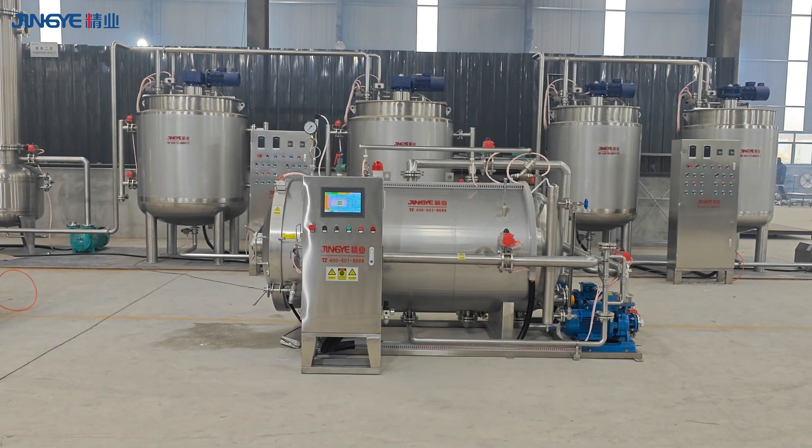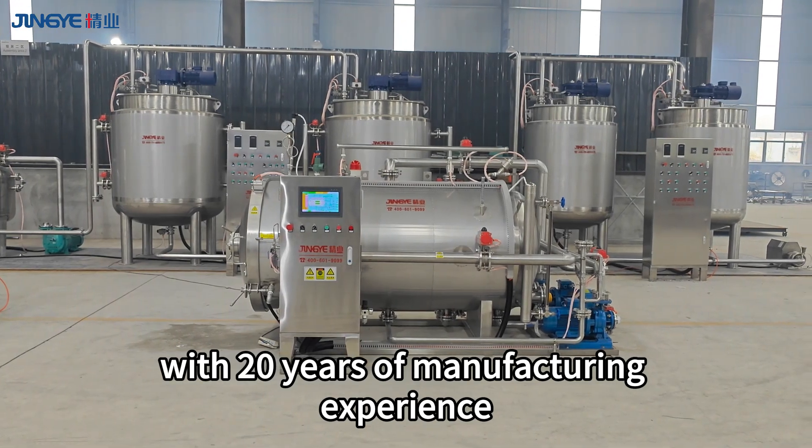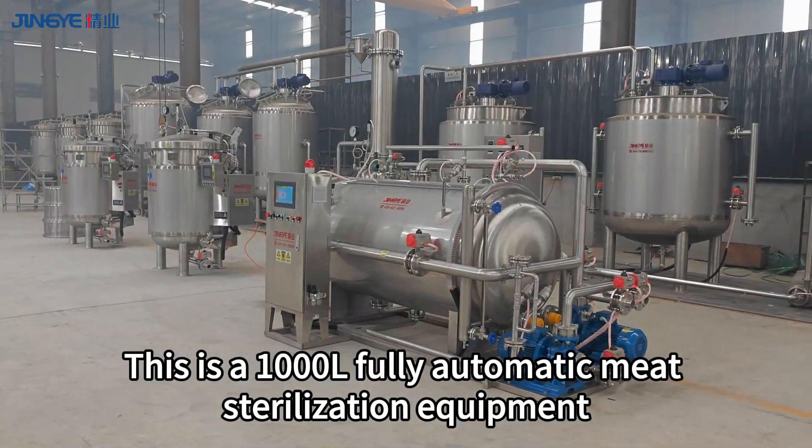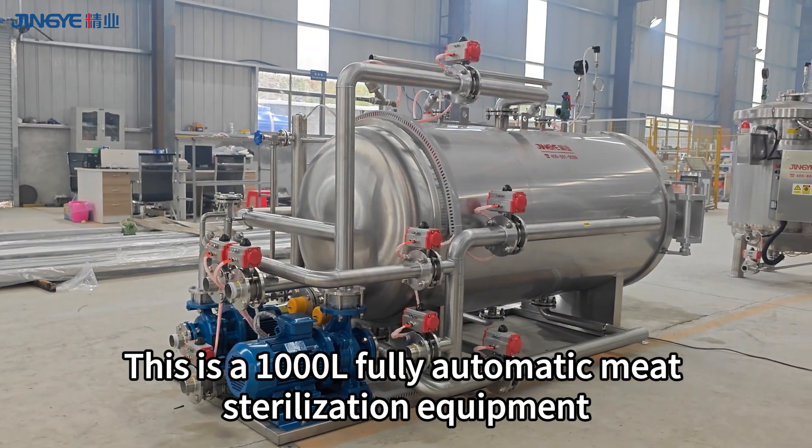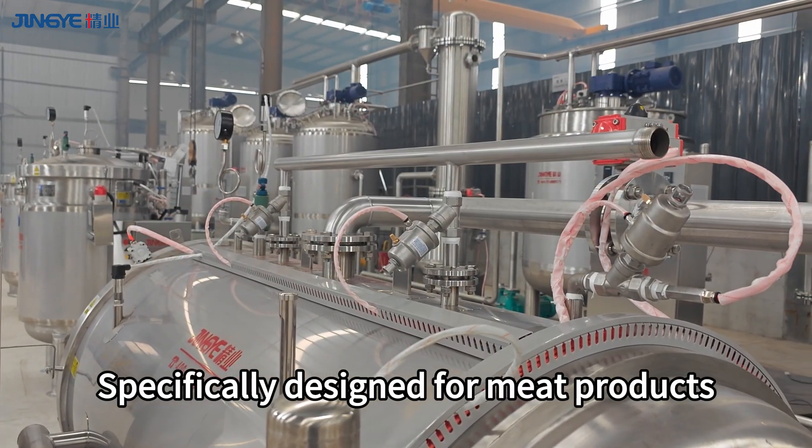Jingye Food Industry. With 20 years of manufacturing experience, this is a 1000L fully automatic meat sterilization equipment, specifically designed for meat products.